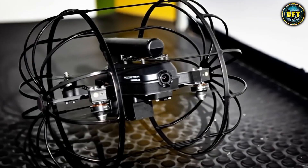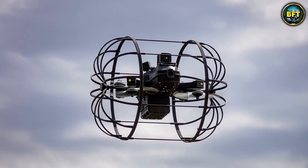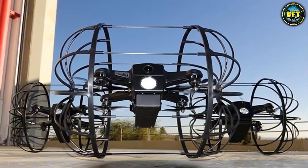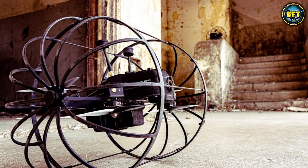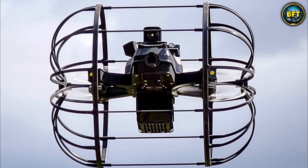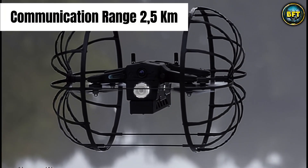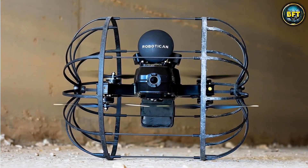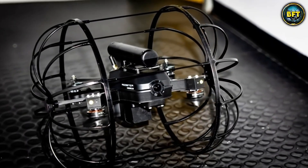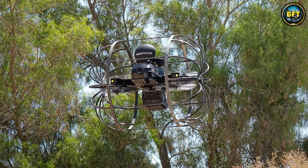The Rooster is a hybrid system — essentially a drone encased in a protective cage structure. It flies like a normal quadcopter when it needs to cover vertical distance or move quickly, but then it lands on its wheels and rolls along the ground to save battery and move silently. The Spanish armed forces use this for urban warfare and subterranean reconnaissance. It has a communication range of roughly 2.5 kilometers, keeping the operator safely out of the blast zone. Flying consumes massive energy, while rolling uses very little, so by combining the two, the Rooster extends its mission time significantly.